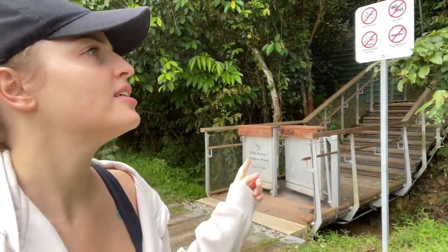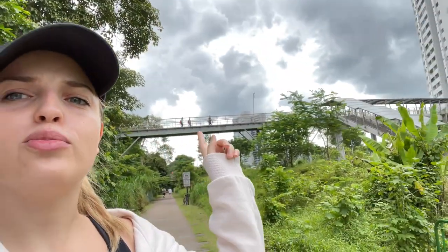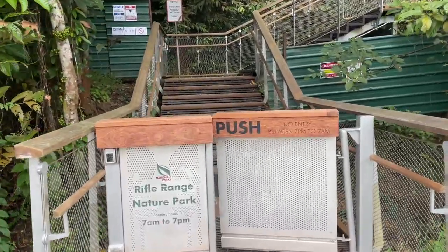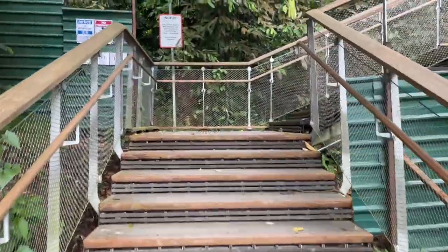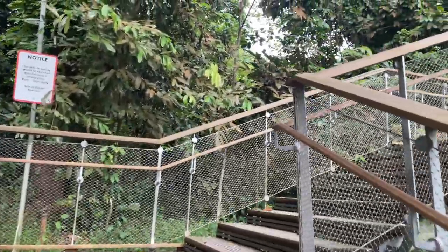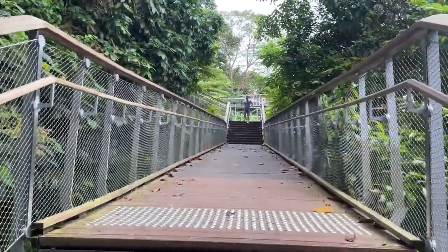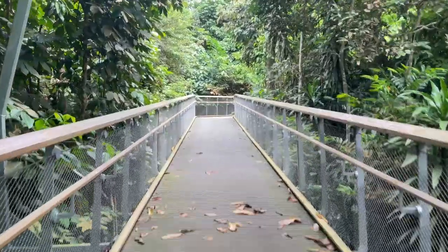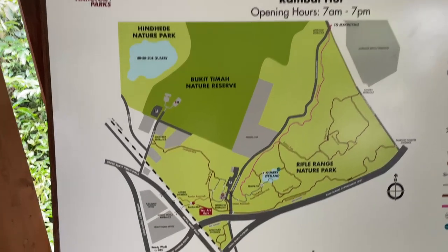Oh, there is also something here — how do we go? Do we take the bridge or that entrance? It looks like this entrance is linked to the bridge, so let's go and see. I guess here we are.